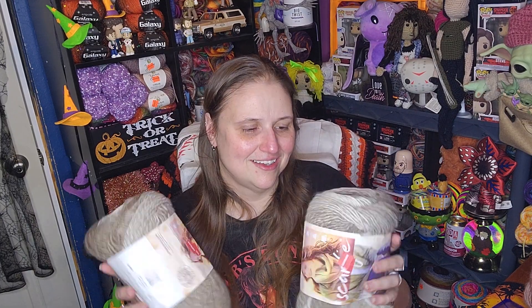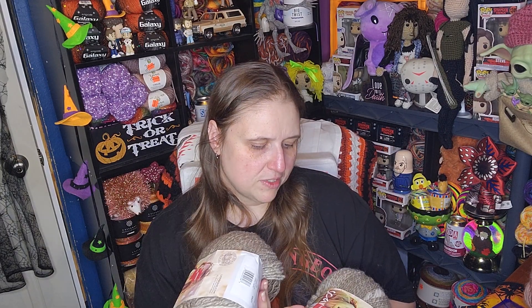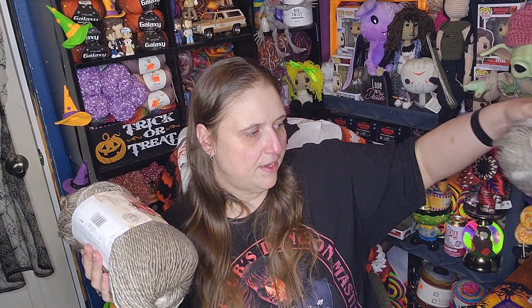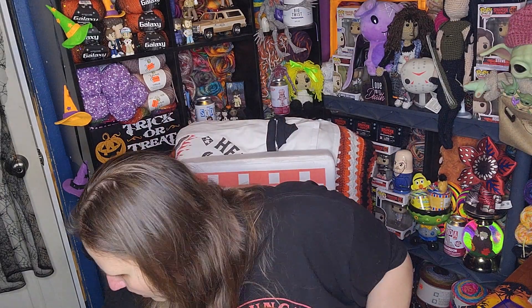I thought that was my only skein of Cream Taupe, so I grabbed a couple more. But then I was in my craft room last night and realized I must have panic-bought like three others when Walmart clearanced them out. So now I basically have sweater or blanket quantity. These were marked down twice — from $7.47 down to $5.97.